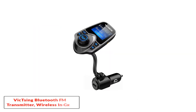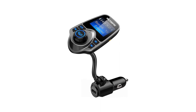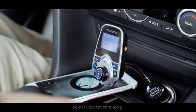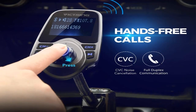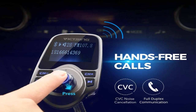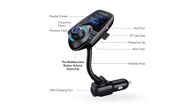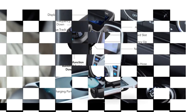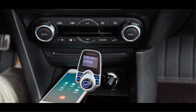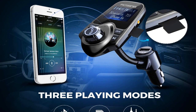Number five: Victsing Bluetooth FM Transmitter Wireless In-Car. This is a good option for those looking for the best FM transmitters. The product is quite impressive when it comes to compatibility, as it is able to work with multiple devices. The large LCD backlit display screen is good for proper display — you can see the song name, incoming call, and even the car battery voltage. Another thing to like about the product is its crystal sound and memory function, with advanced technology to prevent interference and deliver the best noise cancellation.